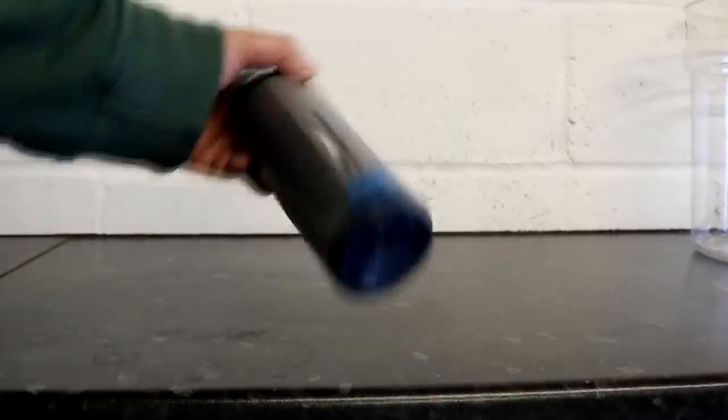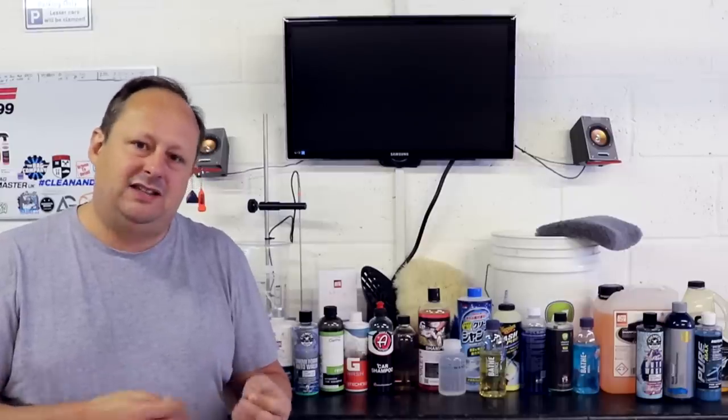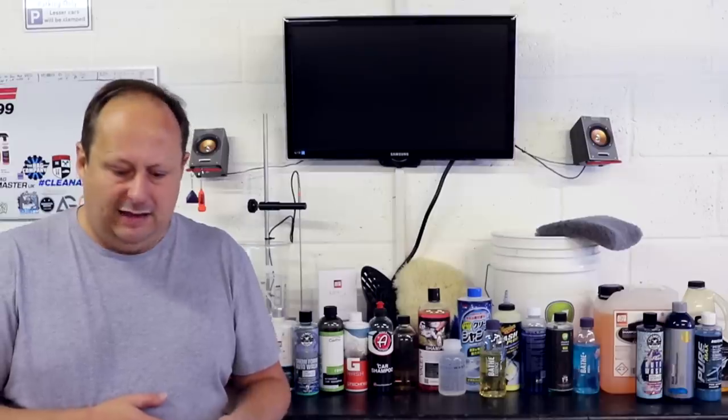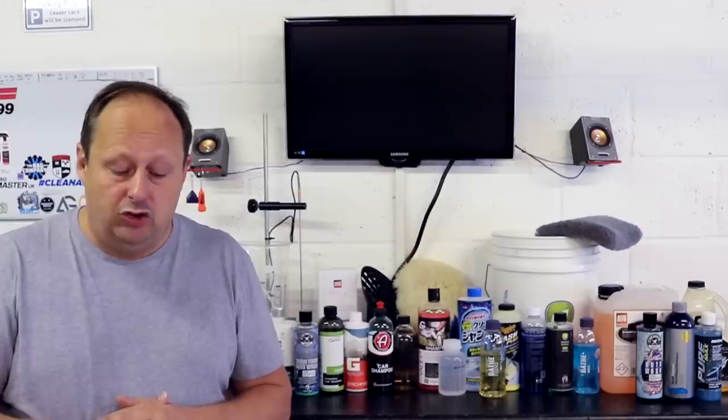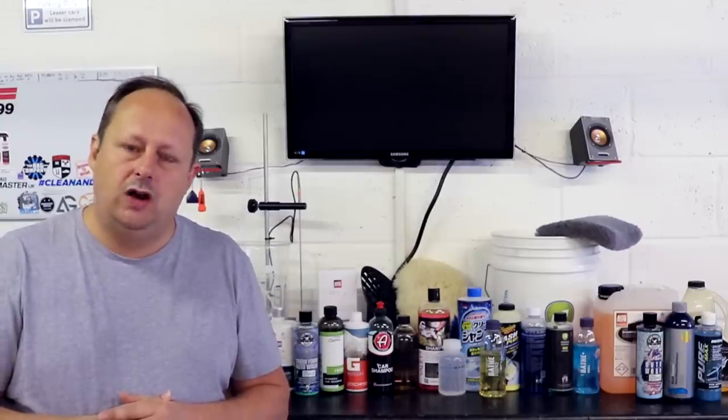Coming out of Germany from Koch Chemie is their Nano Magic Shampoo, which contains speciality chemicals there to stay behind after the wash process, top up protection, and add a little bit of gloss. This shampoo is available in one size only — 750ml — and it costs £9.95, and is approximately a 1 to 200 concentration.